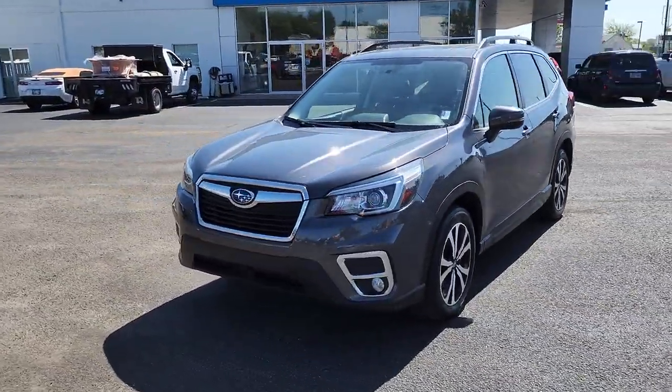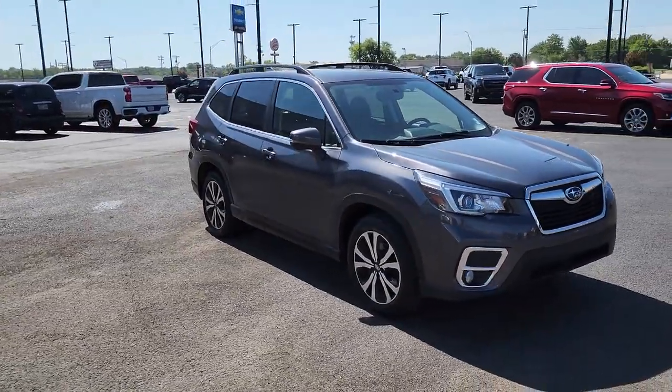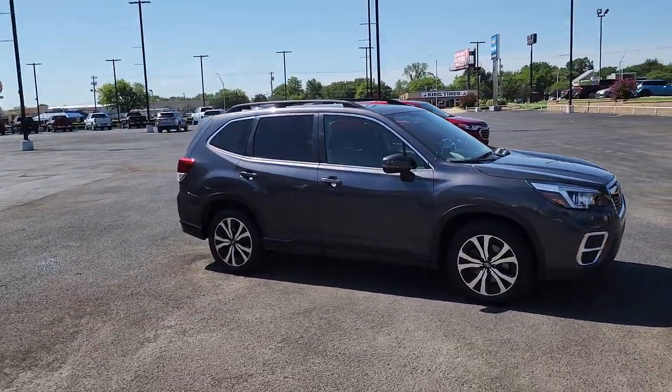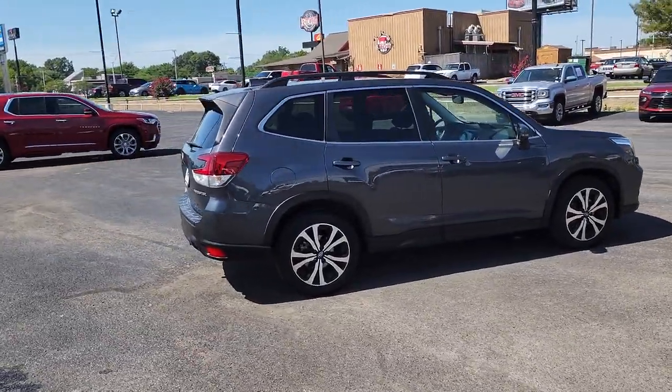Here is a wonderful 2020 Subaru Forester. This vehicle still has fewer than 30,000 miles on the clock, so it won't last long. This well-built Forester delivers confidence, comfort, and capability.